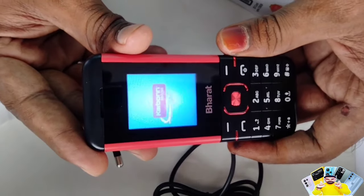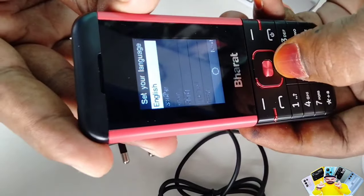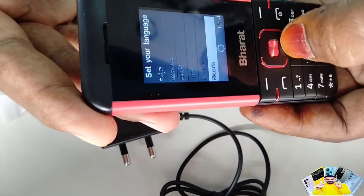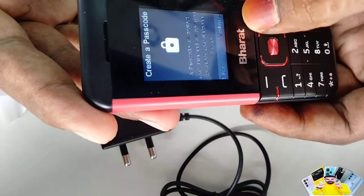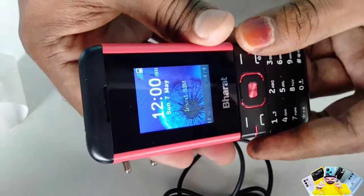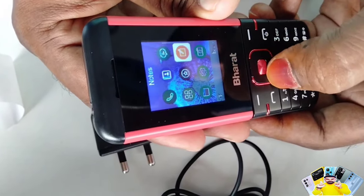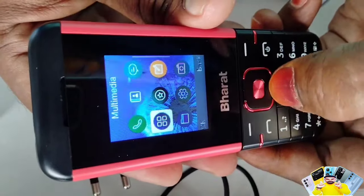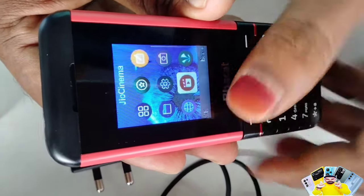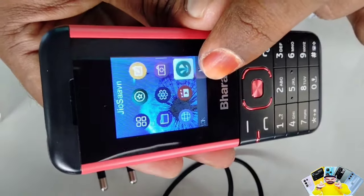Now let's complete the settings. We will have language selection and you can choose your preferred language. There is a Jio lock system — it supports Jio SIM and other SIMs. I will install the home screen apps, including the Jio Cinema app and Jio Saavn app.